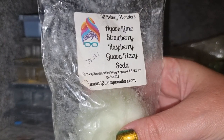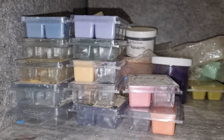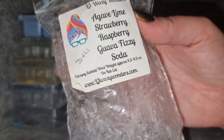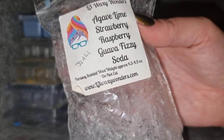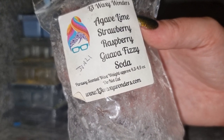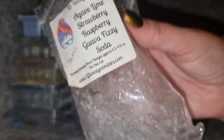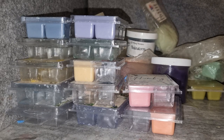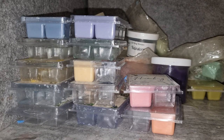L3 Agave Lime — strawberry, raspberry, guava, and fizzy soda. It's very syrupy and very strong. I wish there was a bit more guava to it — a little more sweetness and light. It's definitely a lime strawberry syrupy concentrate. It's okay but I'm not crazy about it. It throws really well, but it feels a little too heavy for a summer scent. I don't think I'd get it again.